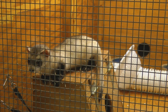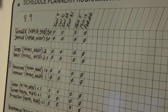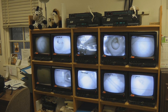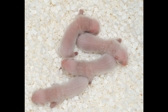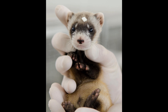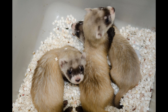Black-footed ferrets breed once a year in the spring. The captive breeding centers carefully pair up males and females and closely monitor their breeding activity. Forty-three days later, a litter of black-footed ferret kits — that's what young black-footed ferrets are called — are born. The average litter size is four kits. The kits grow pretty quickly, and by the end of summer they're almost as large as their mother.